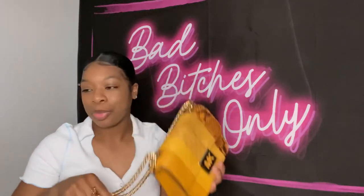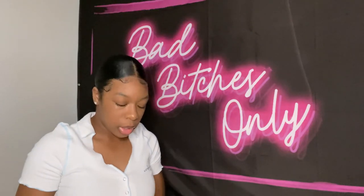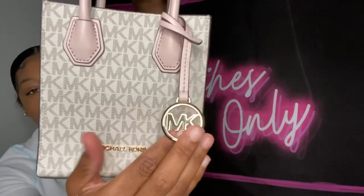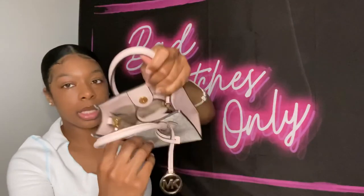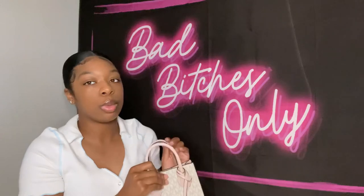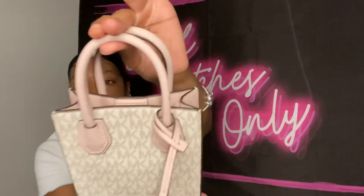Lastly, one of my new babies — I got this MK bag for my birthday from my boyfriend. It's a bucket-style purse with a little metal MK turn-lock. It has a strap inside if I want to use it, but sometimes I carry it by hand. It's light pink at the top. It's so cute and small — I love it.